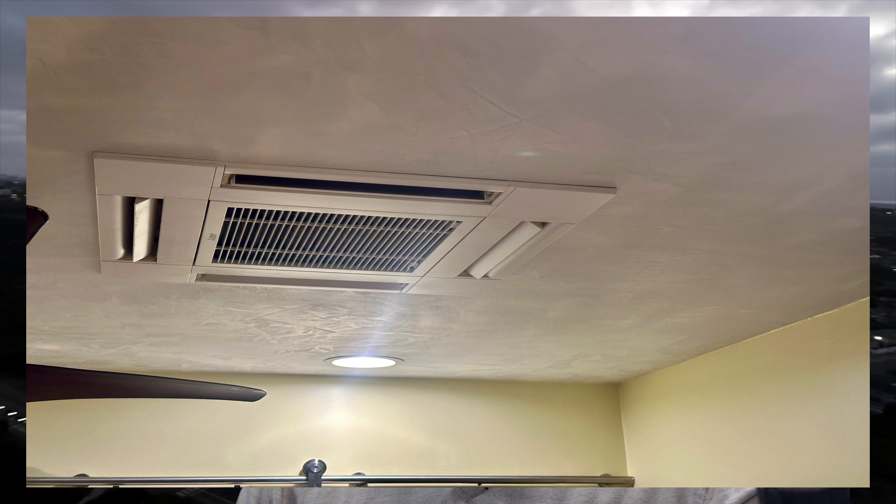We ended up choosing Mitsubishi, and instead of getting the wall-hung units we ended up getting the ceiling-mounted cassettes — and that was in every room. We even did the garage. It would have been cheaper to do the wall-hung units, but I didn't like the look of them, so we went all with the ceiling-mounted.